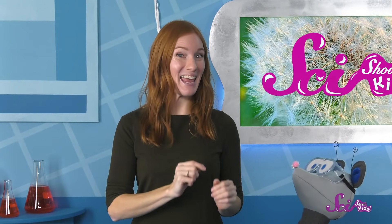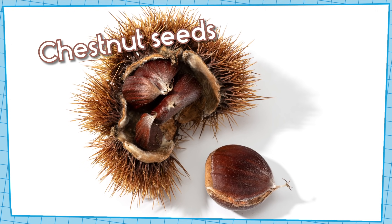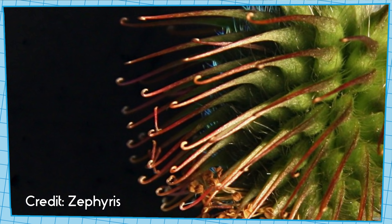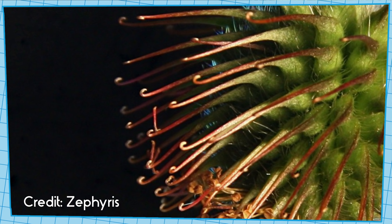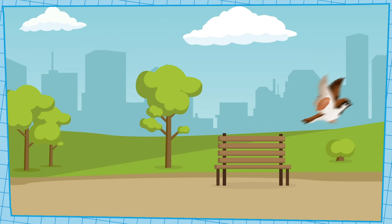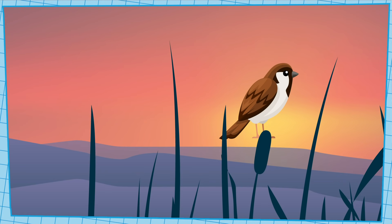Other seeds travel using animal helpers, like burrs. If you crack open a burr, you'll find seeds inside, and the outside of the burr is covered with tiny hooked structures. These little hooks can stick to your clothes, or fur, or feathers. When burrs get stuck to an animal's fur, the animal usually carries them someplace new without realizing it. Then when the animal finally scratches the seeds off, the seeds might have traveled all the way across town.